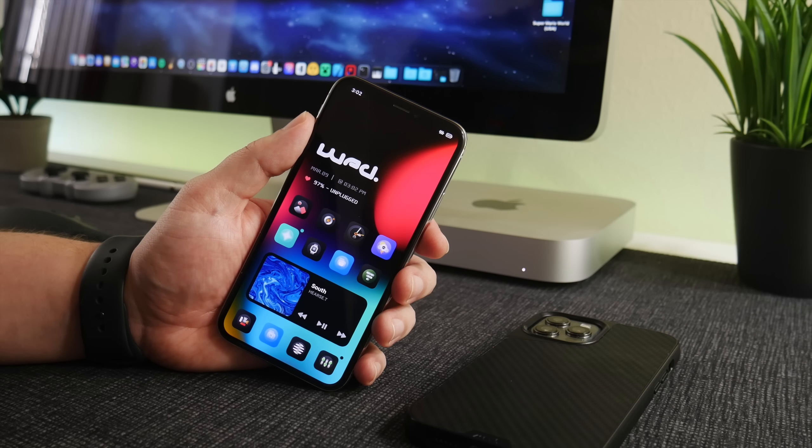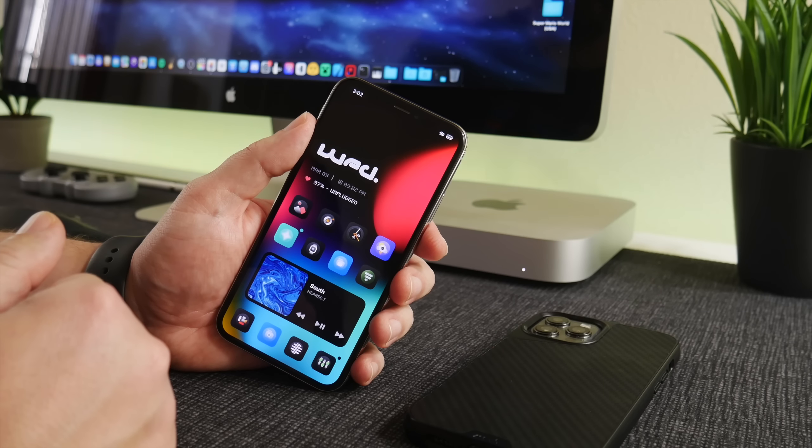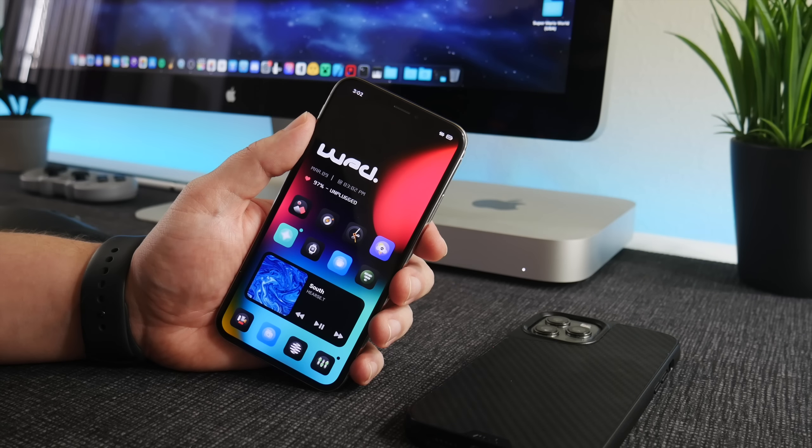What is up YouTube, IDM here and welcome back to another jailbreak status update video. For those of you that jump into these videos wanting to know if there's an iOS 15 jailbreak out right now — unfortunately no, not yet. But I think an iOS 15 jailbreak could be released any day at this point; it could even be released later tonight.